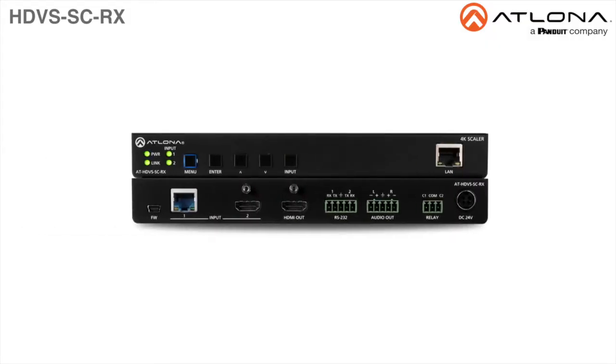ATLONA is proud to introduce the HDVS series of products: the AT HDVS SC-RX, a 4K UHD Scaler for HDBaseT and HDMI with video wall processing.